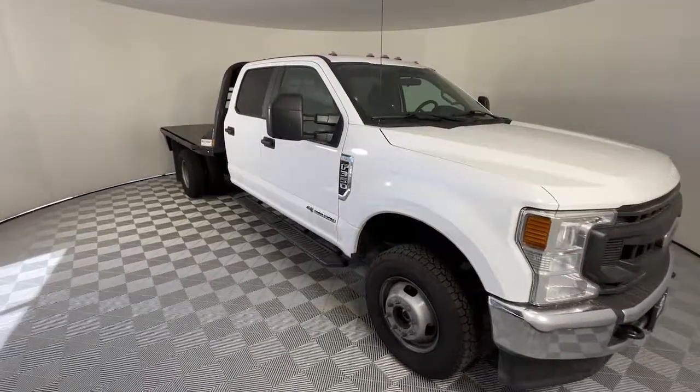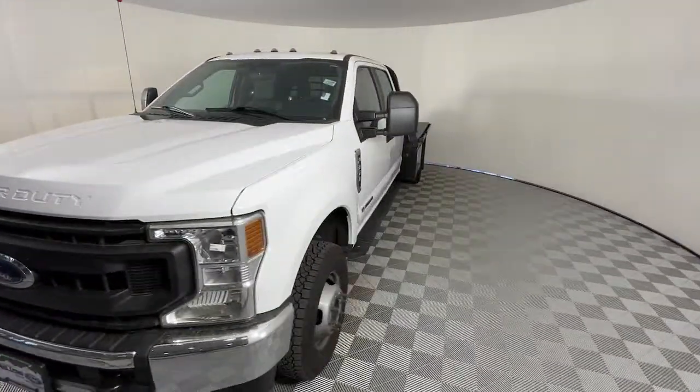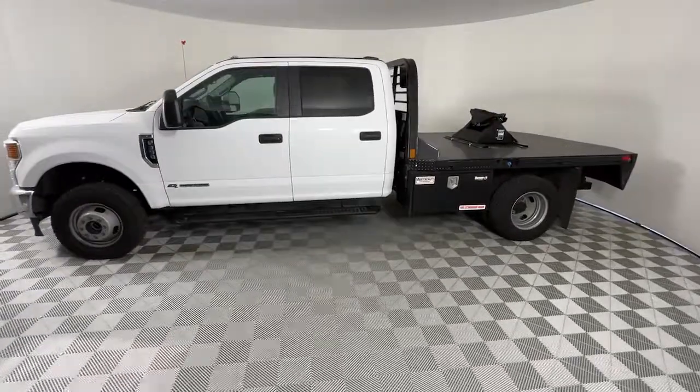Introducing the 2021 Ford F-350. With less than 70,000 miles on the odometer, this vehicle stands out from the rest. Get the job done right the first time in this remarkably rugged and capable F-350.